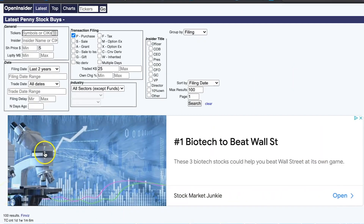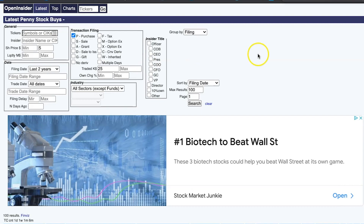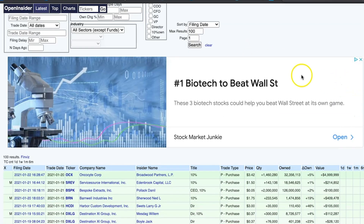So we are on Open Insider. Just to give you a breakdown on some of the things you can look up: you can go to the latest, latest cluster buys, penny stocks, all filings, latest insider purchases — the list goes on. But ultimately I'm going to go to the penny stock section because I want to see what exactly people are buying.